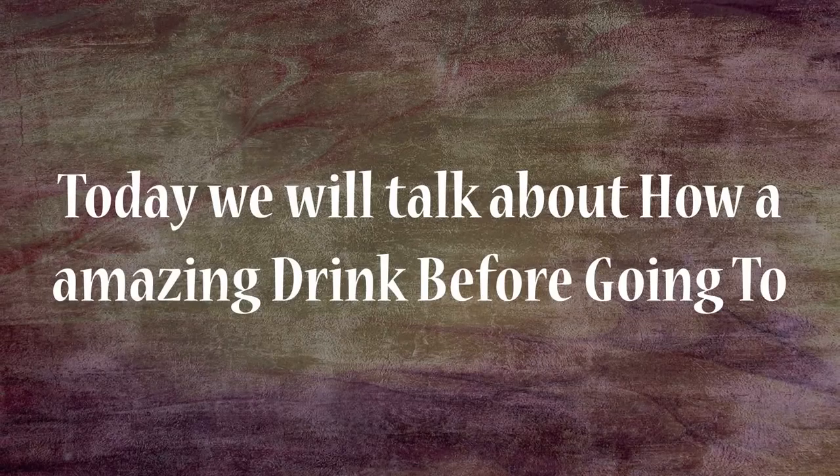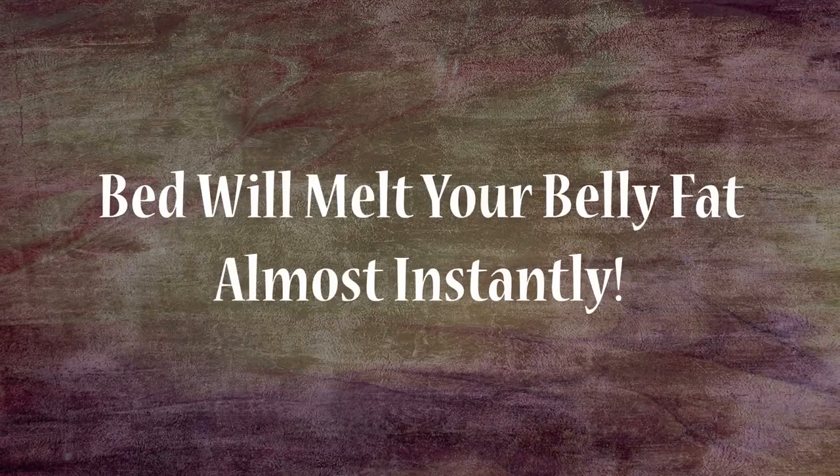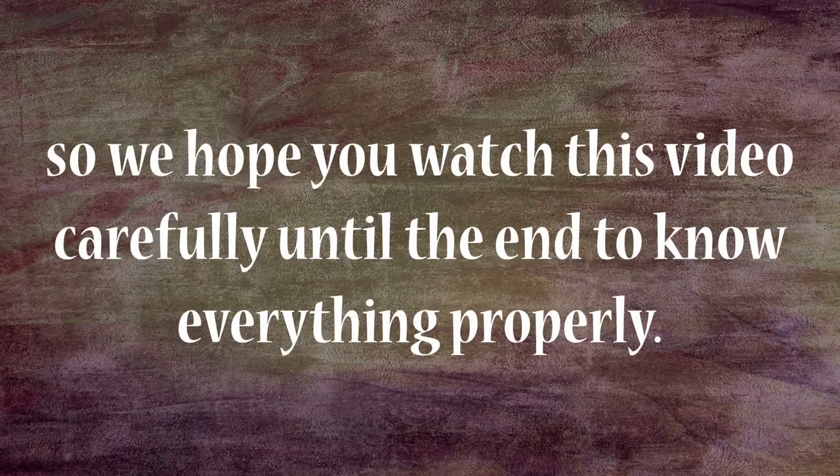Today we will talk about how to have an amazing drink before going to bed that will melt your belly fat almost instantly. So we hope you watch this video carefully until the end to know everything properly.